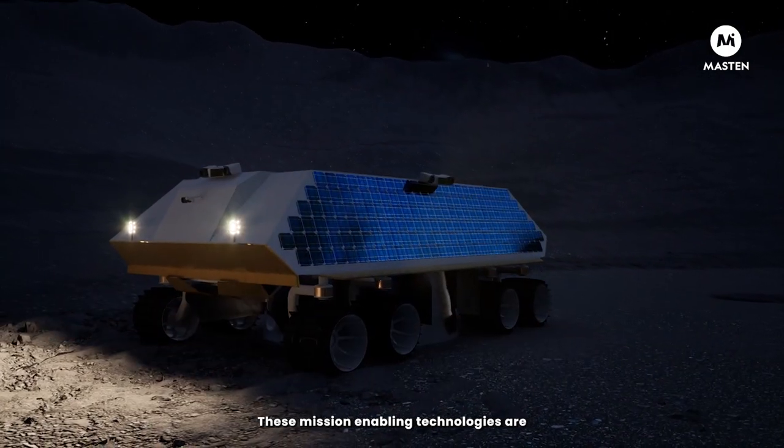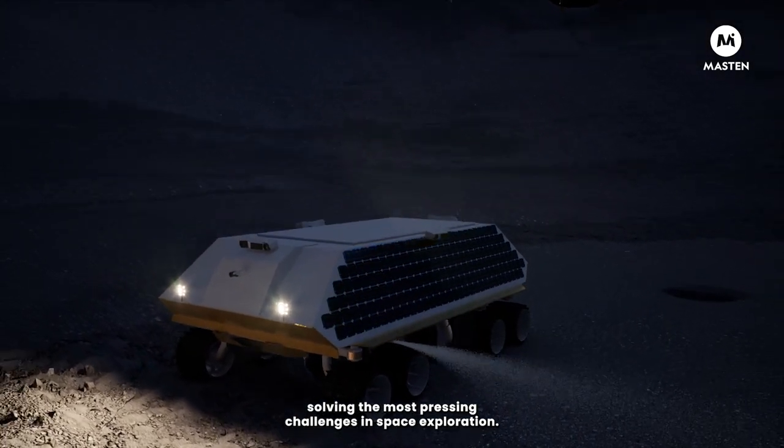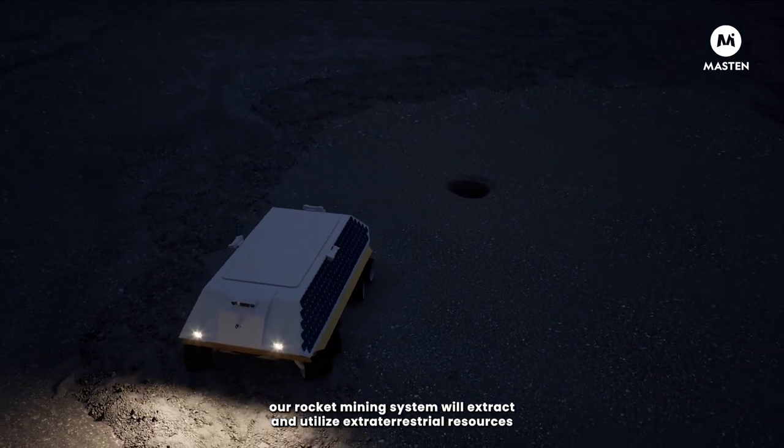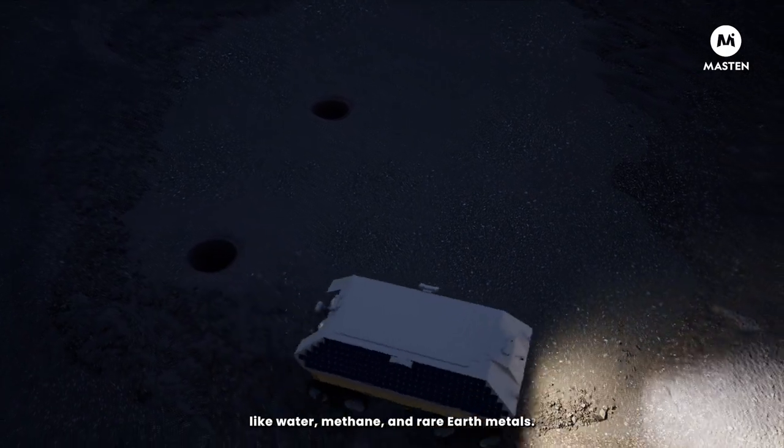These mission-enabling technologies are solving the most pressing challenges in space exploration. To give you a few examples, our rocket mining system will extract and utilize extraterrestrial resources like water, methane, and rare Earth metals.